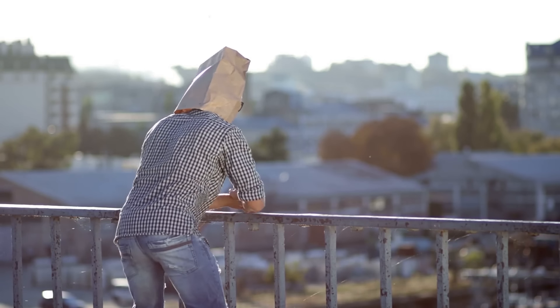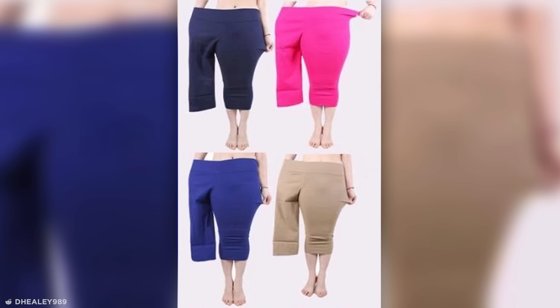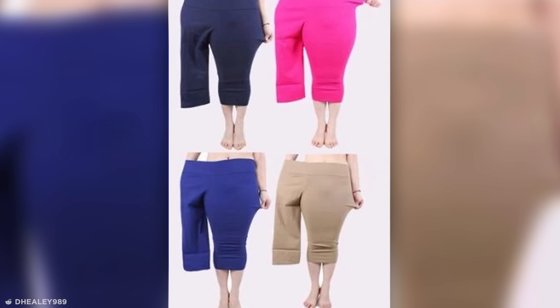Some designs aren't so much evil as they are astoundingly stupid — like this advert, where a clothing company decided to promote their plus-size leggings, not by using a suitably large model, but by having a skinny model pose in just one of the legs. Talk about adding insult to injury.